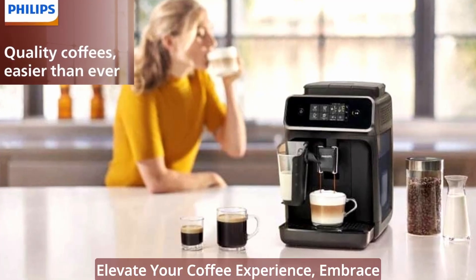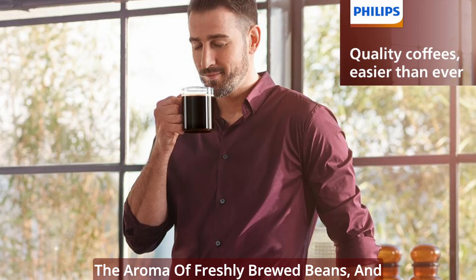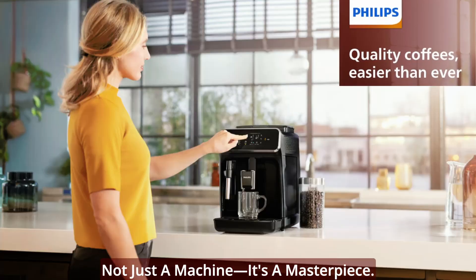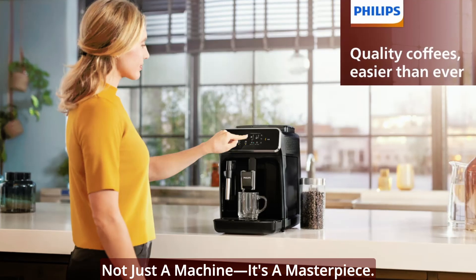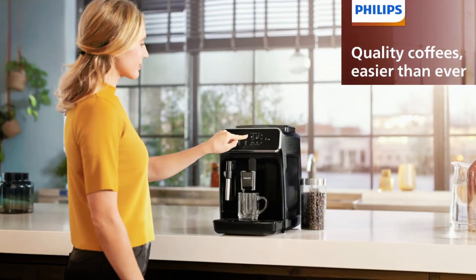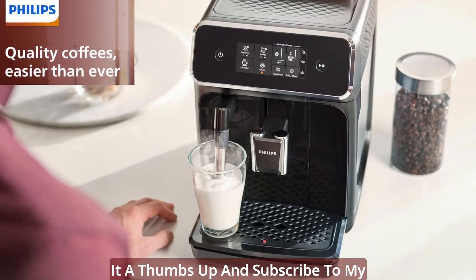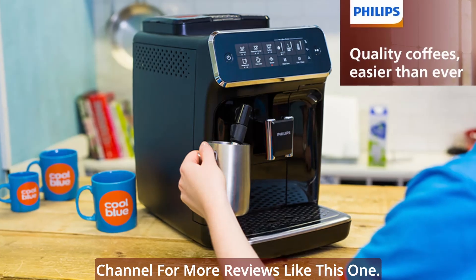Elevate your coffee experience, embrace the aroma of freshly brewed beans, and discover why the Philips 2200 Series is not just a machine — it's a masterpiece. Thanks for watching the video, I hope you found it helpful. If you enjoyed the video, please give it a thumbs up and subscribe to my channel for more reviews like this one.